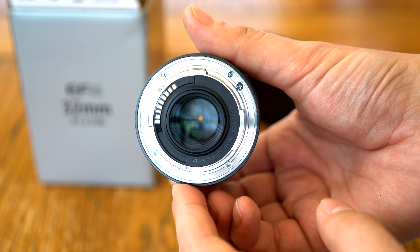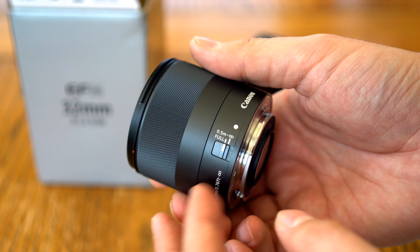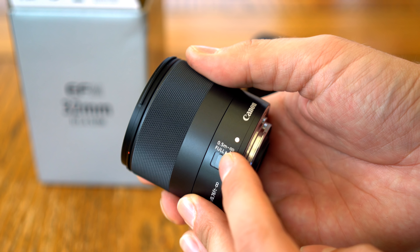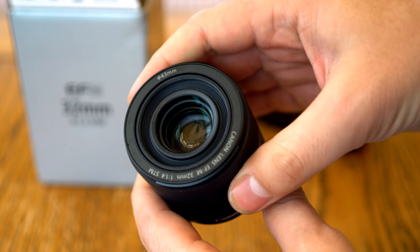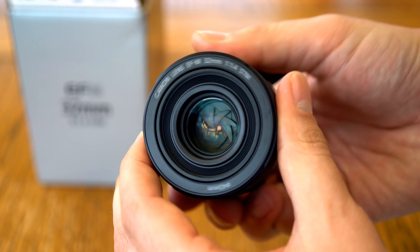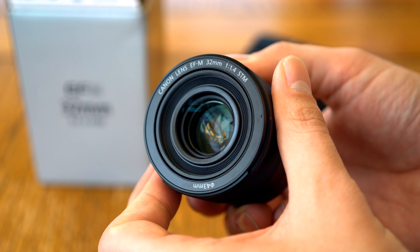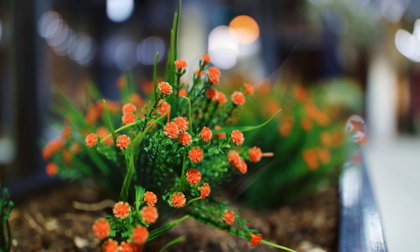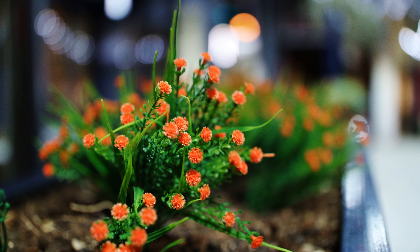I mostly shoot on my Sony A7R II camera these days, but I definitely have a little soft spot for Canon's EOS-M system. The cameras and lenses are so lovely and small, and I personally think the system has potential. Canon's commitment to it, though, has been shaky at best, so it's delightful to finally see a very bright aperture autofocus lens from them here.